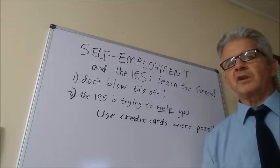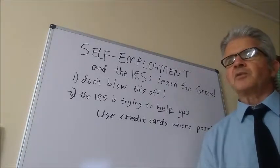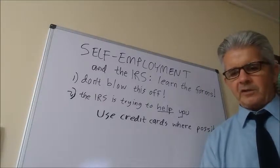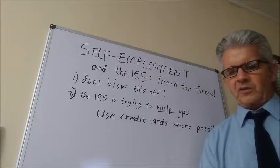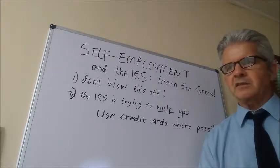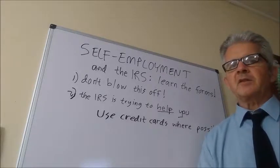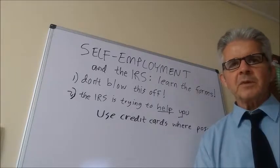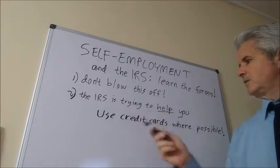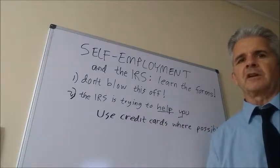Structurally, this is also a better way to track expenses. A key principle of working with the IRS is that what arouses their attention most and causes them to look closer at someone — potentially for an audit — is when they suspect there is an overlap between personal expenses and business expenses. One way to prevent that is to have a credit card for the business that is separate from personal credit cards.